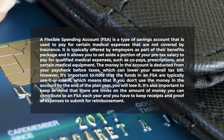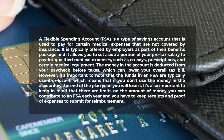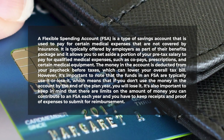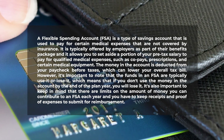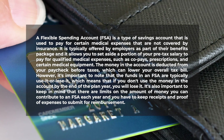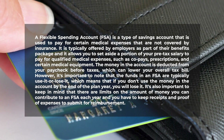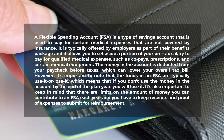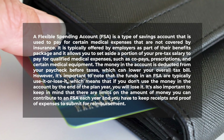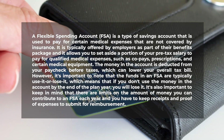In summary, a flexible spending account is used to pay for certain medical expenses not covered by insurance, offered by employers as part of their benefits package. It allows you to set aside pre-tax salary for qualified expenses like co-pays, prescriptions, and medical equipment, lowering your tax bill. The funds are use-it-or-lose-it by the end of the plan year, and there are annual contribution limits requiring receipts for reimbursement.